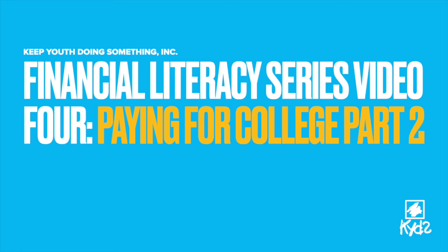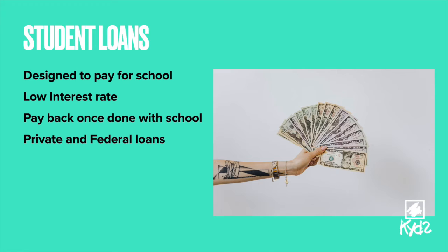Hello and welcome to the KYDS Financial Literacy Series. This is Video 4, Paying for College, Part 2. Student loans is borrowed money designed to pay for school. They usually have a low interest rate and you can pay back the loan once you've completed your education. Your student loans are financed from either a private institution or the federal government, and we will go over the difference between the two in the upcoming slides.